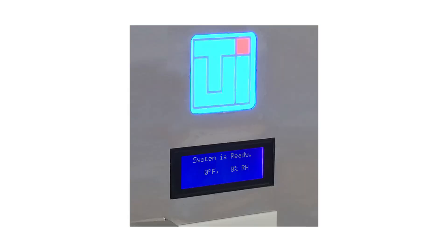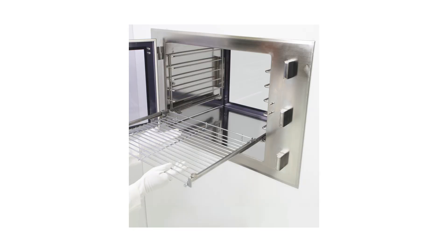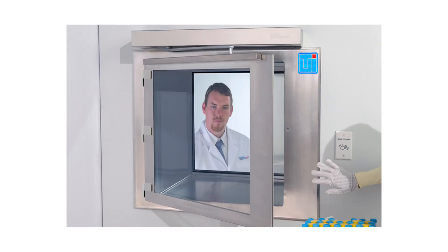LCD message panels display critical environmental information related to the internal chamber, such as temperature and humidity levels. Intercom systems streamline user communication between isolated spaces. Built-in storage racks with slide-out shelves and trays facilitate sample transfer and small part organization. Automatic doors open with the wave of a palm, allowing for hands-free door operation per USP 797 requirements.